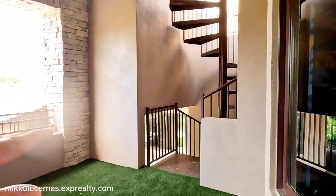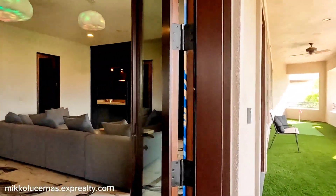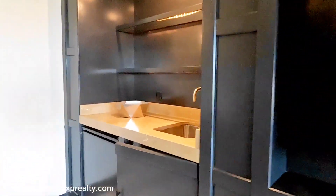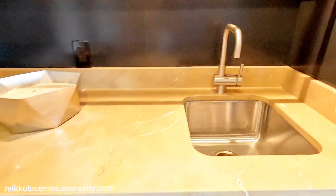This is the emergency stairs with access to the rooftop deck. This floor also has its own fridge, sink, and a powder room toilet.